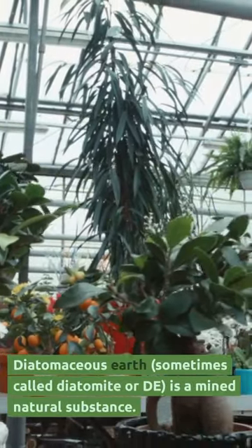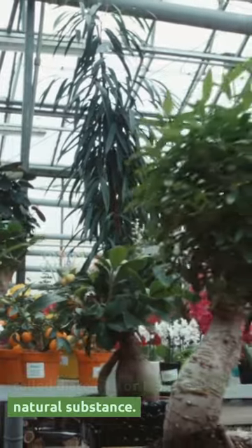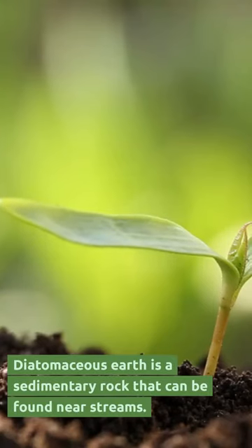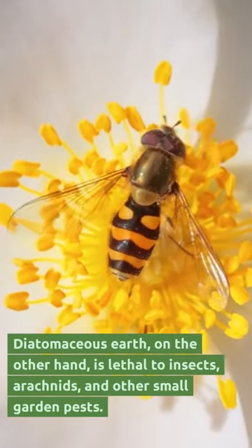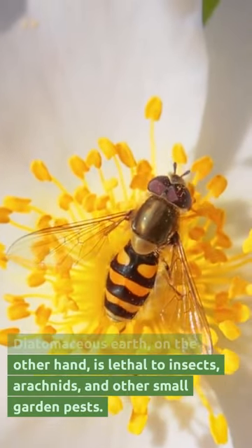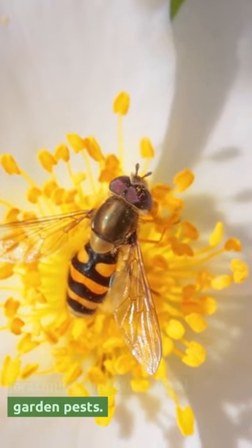Diatomaceous earth, sometimes called diatomite or DE, is a mined natural substance. It is a sedimentary rock that can be found near streams. Diatomaceous earth is lethal to insects, arachnids, and other small garden pests.